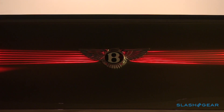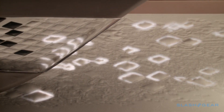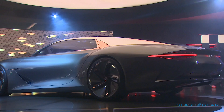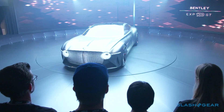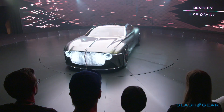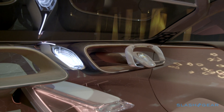Cotton door panels are interwoven with electronics so that every surface can be both decorative and a functional screen. The glass roof is pierced with prisms feeding light to fibre optics to better illuminate the cabin, and a Bentley personal assistant artificial intelligence is manifested by a huge piece of hand-cut crystal that lights up like neurons firing.